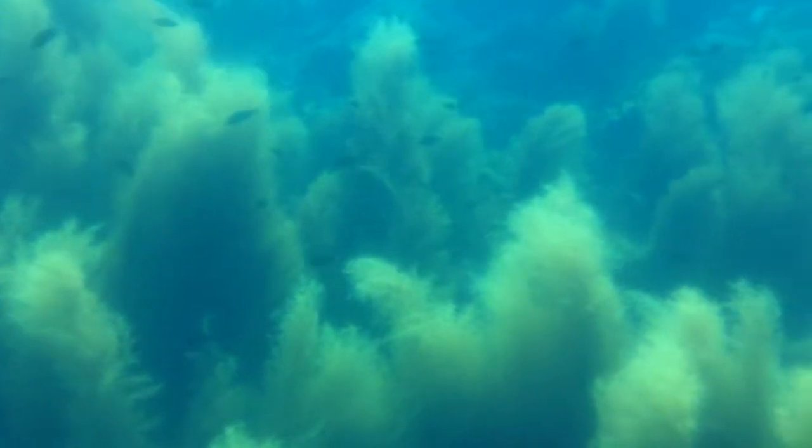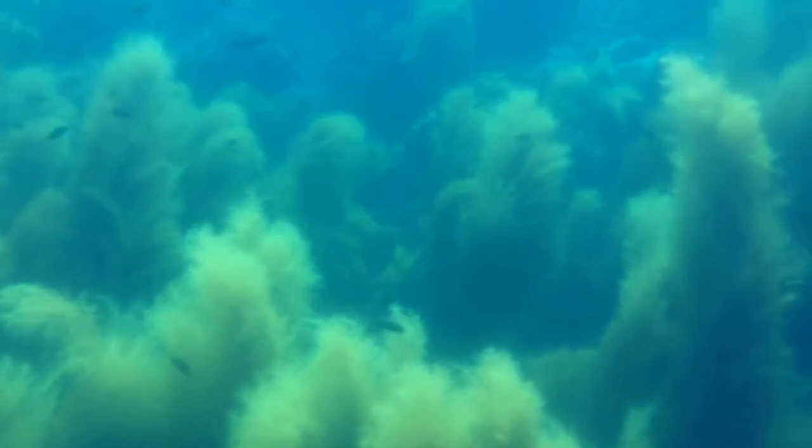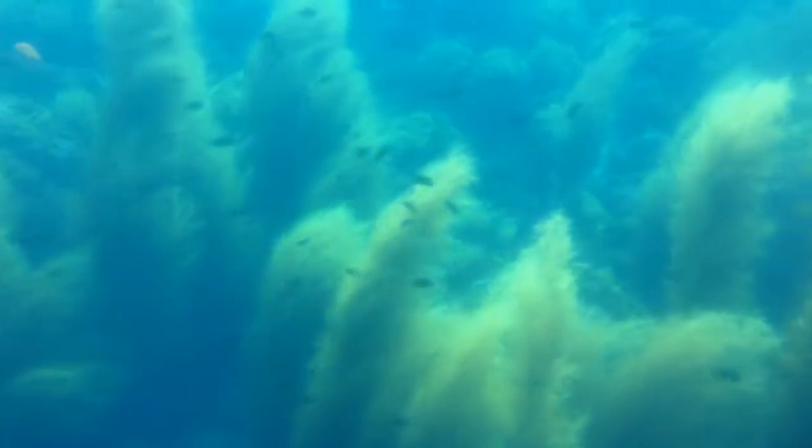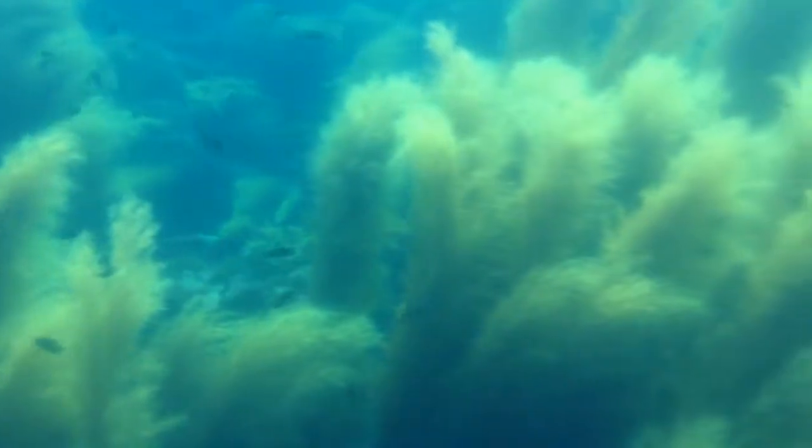These guys are an endangered fish, which means that you are not allowed to touch them, hurt them, take them — basically anything of that nature. Back in the early 1960s and 1950s, these fish were outfished almost to extinction. The reason being they are a large fish, they didn't fight, so they were really easy to harvest for food.